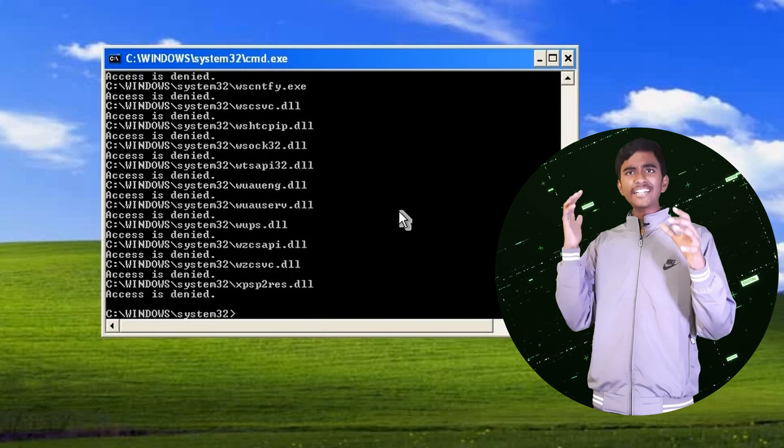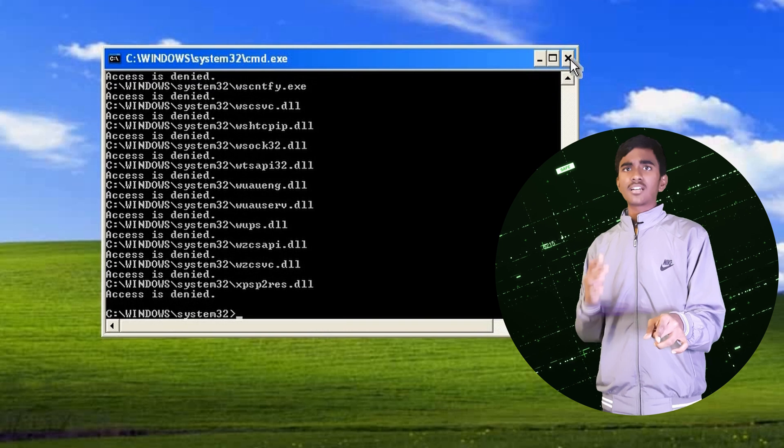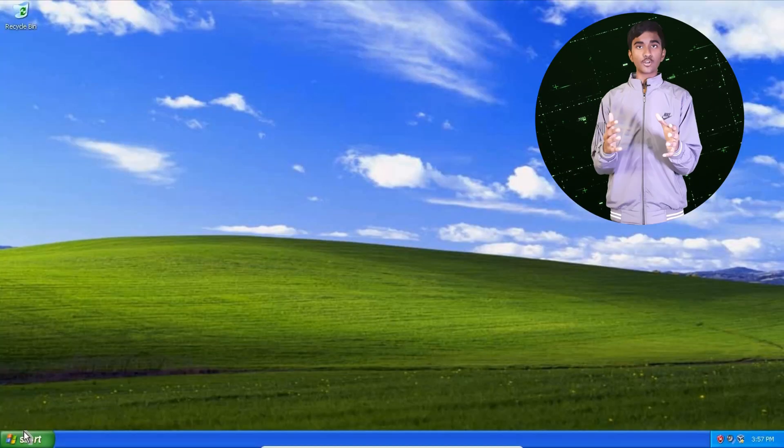Even though the system is telling deny, deny, deny — I think that the system files kind of get corrupted and cannot be reused.